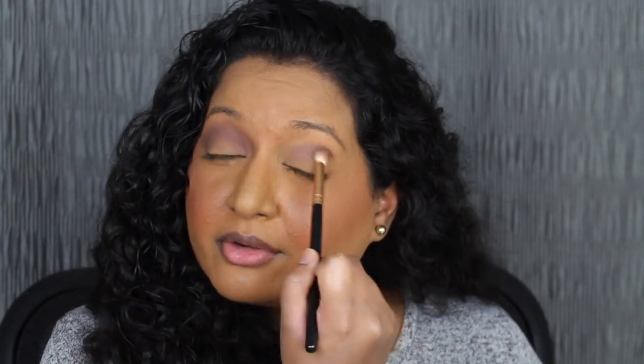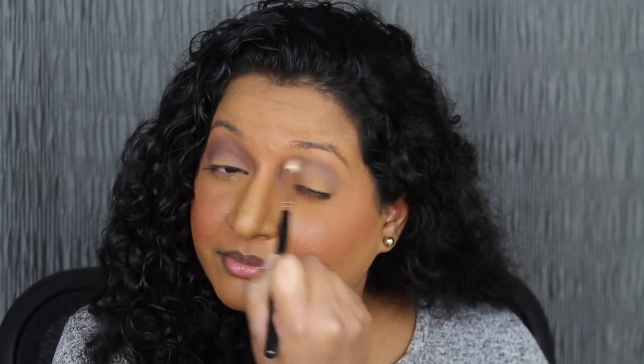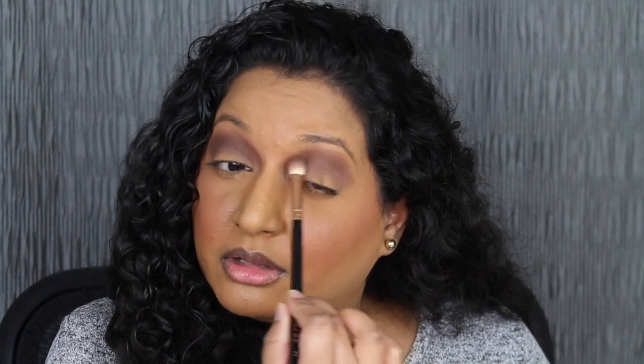I'm going to do the same thing for the other eye — taking Pebble, running that in the crease with windshield wiper motions, and then applying Tiger on top. I'm not really loving how that turned out. I'm going to take this brown shadow from the other palette — I'm not sure of the name because there are no names. I'm running that in the crease as well — it's going to look a little bit darker and smokier than expected. I'm not loving the look. It's looking kind of muddy.